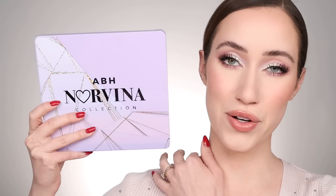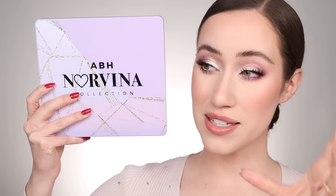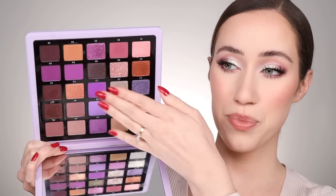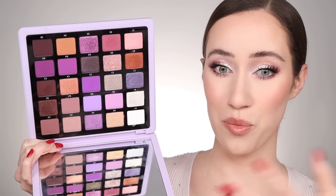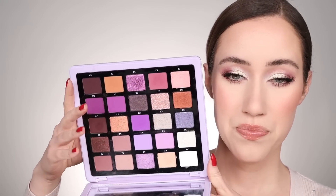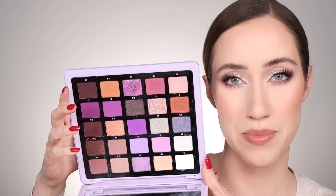The ABH Norvina Vol. 5 is my number one palette because it just inspired me. Don't let the purples intimidate you — if you block out some of those bright shades it's actually a very wearable, more neutral palette that leans mauve. I love the pressed glitter, the mattes, the shimmers — it's hard to find a mega palette where every single shade inspires me, and this is that palette. The formula is phenomenal. More recently, the Rose Quartz Palette from Huda Beauty launched and I had to put it in here — it's taking the eyeshadow palette world by storm and for good reason.